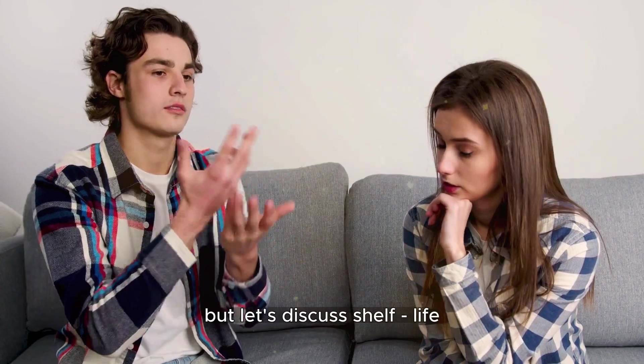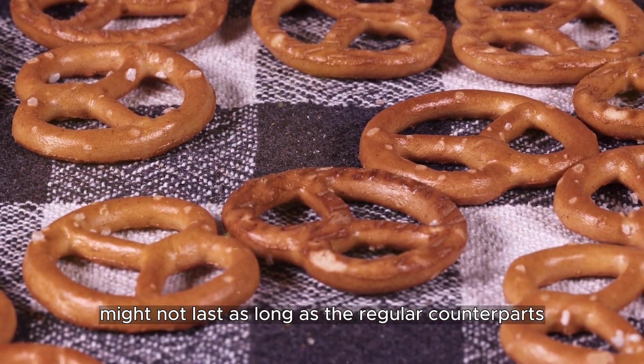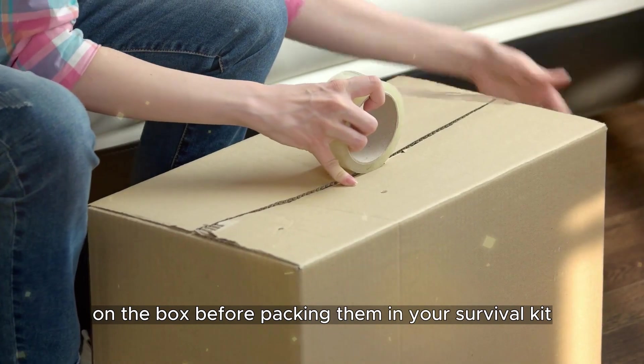Let's discuss shelf life. Whole wheat or whole grain crackers might not last as long as their regular counterparts because they contain more fat. Always remember to double-check those expiry dates on the box before packing them in your survival kit.